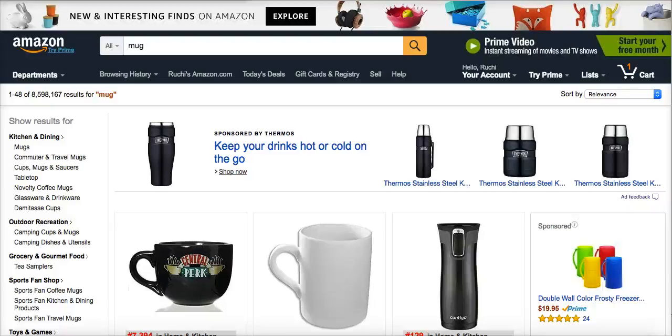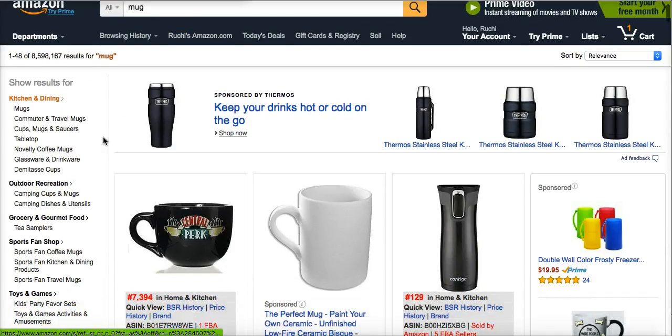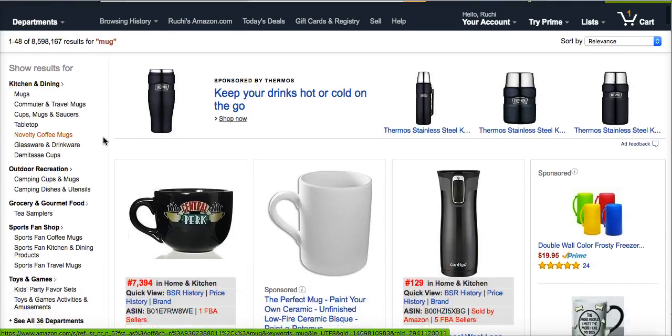Hey everyone, Rikki here. I just wanted to make you a quick video to show you some do's and don'ts. I've come to Amazon.com and I just typed in the word 'mug' because I wanted it to be super relevant for you guys.